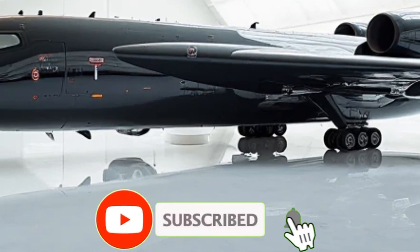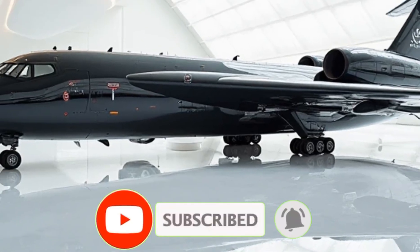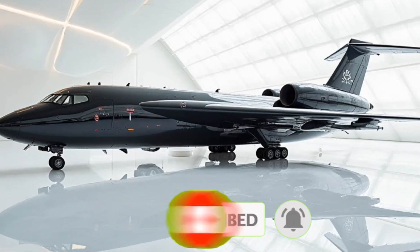Make sure to subscribe for more in-depth reviews of cutting-edge technology and high-performance modifications. Stay tuned for the next episode of the Luxury Modify.